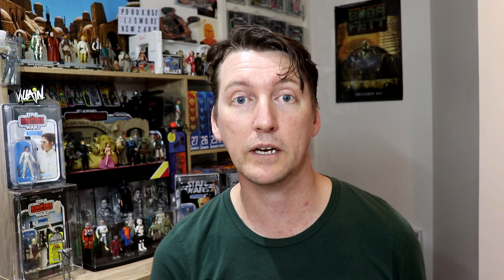Last bit of news before we open the package: the Navarra Cantina is hitting stores — Target stores in California. Thank you Chazaguru for that pic. Still unsure of when it turns up in Australia, but it shouldn't be too far away.